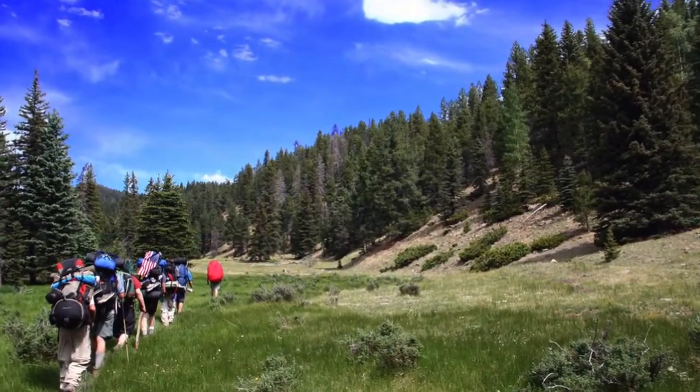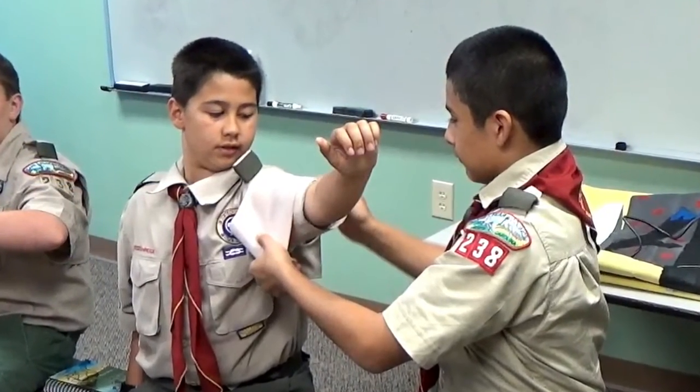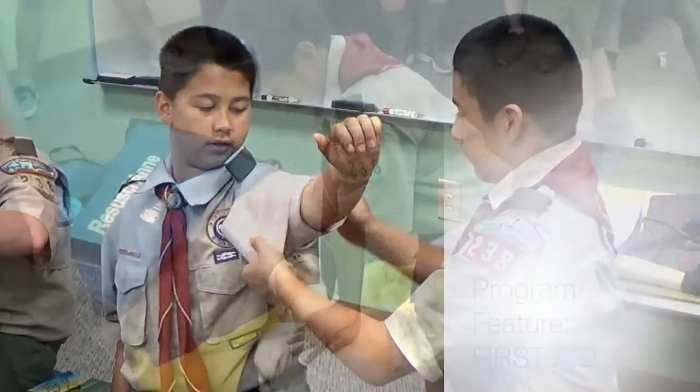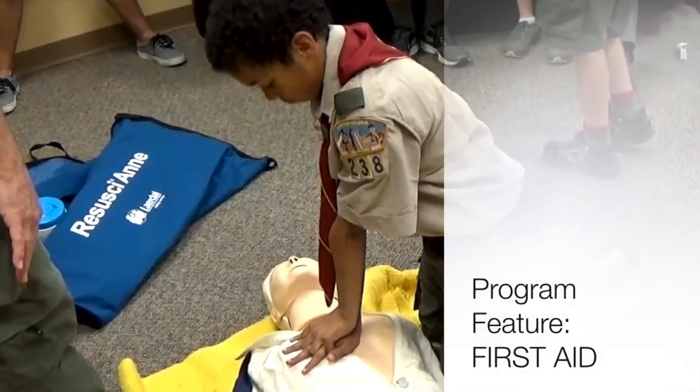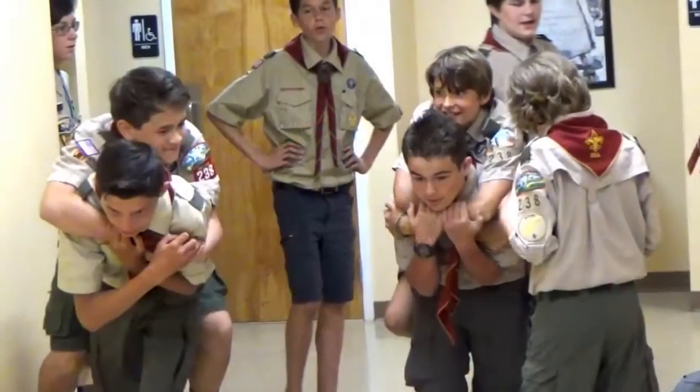In addition to its outdoor program, scouting has long been associated with being prepared to give first aid. The first aid program feature can incorporate a host of informative, hands-on learning opportunities and involving activities.